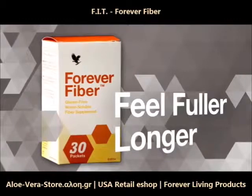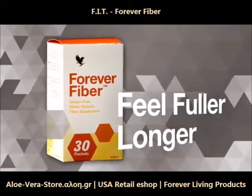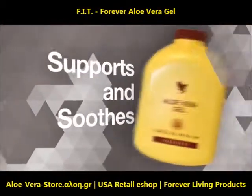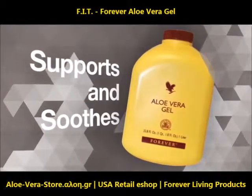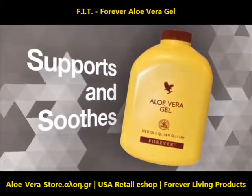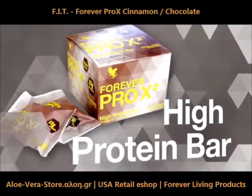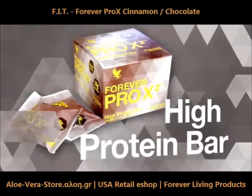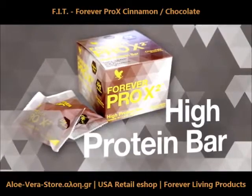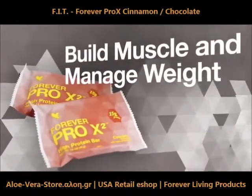Mix with aloe, water, or any other beverage with our convenient individual stick packs for use on the go. Forever Aloe Vera Gel supports and soothes the digestive tract to help promote maximum absorption of nutrients. Forever Pro X2 is a delicious high-protein bar that provides 15 grams of high-quality whey and soy protein and 2 grams of fiber in each bar to help build muscle and support weight management.